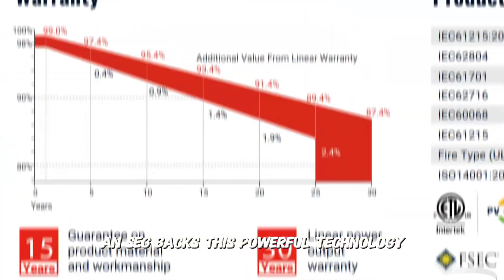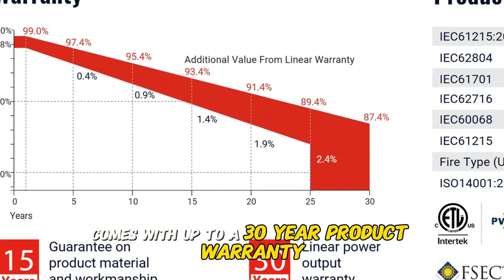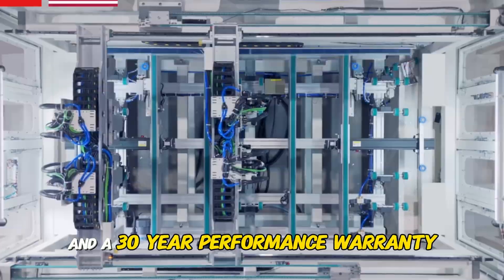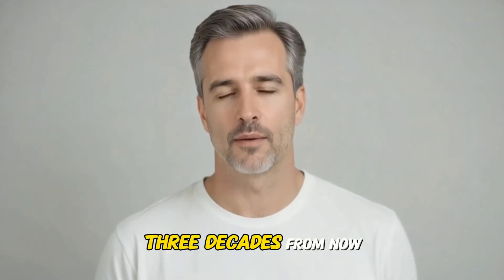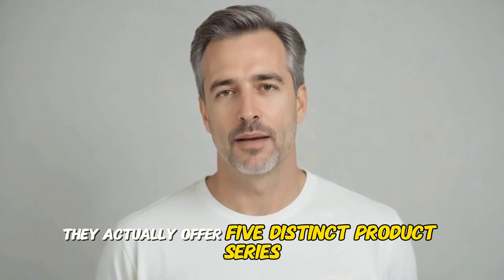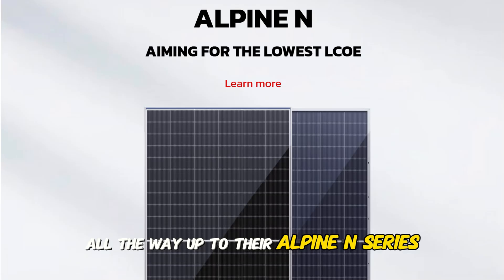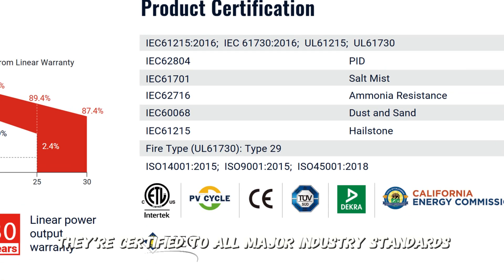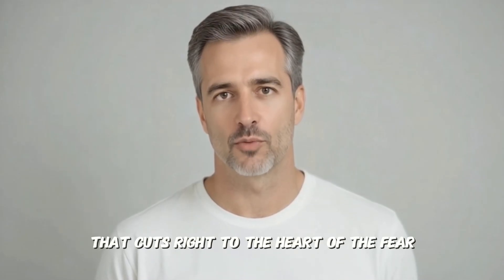SEG backs this powerful technology with one of the best warranties in the industry. The Yukon N-Series comes with up to a 30-year product warranty that covers the panel itself against defects, and a 30-year performance warranty that guarantees it will still produce at over 87% of its original power three decades from now. That is a powerful promise and true peace of mind. They actually offer five distinct product series — from their Zion Series, perfect for residential installations, all the way up to their Alpine N-Series, specifically designed for the lowest cost of energy on utility projects. They're certified to all major industry standards.